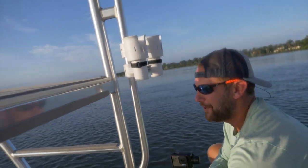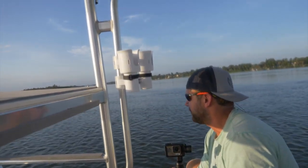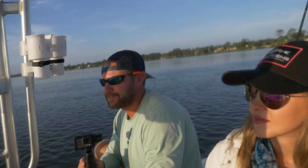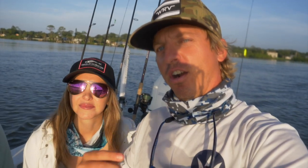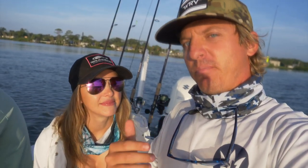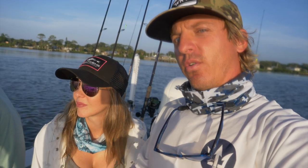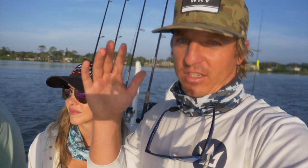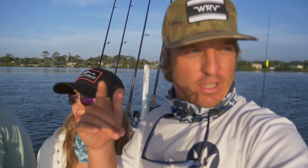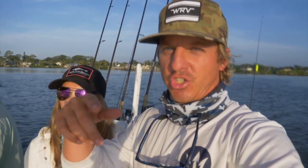We're gonna look for some fish, try a bunch of different spots, move around, and hopefully hook up to some big dogs. We're going for redfish, snook, maybe a tarpon, and also some big gator trout. Sun's coming up so we're gonna get on this bite really soon before the sun gets too high — put the camera down and catch some fish.